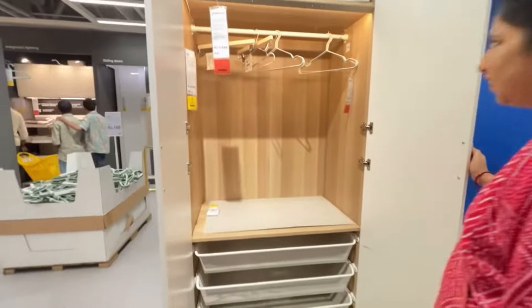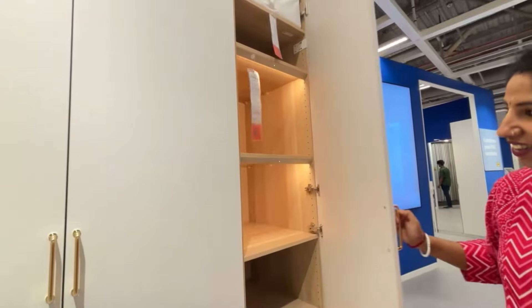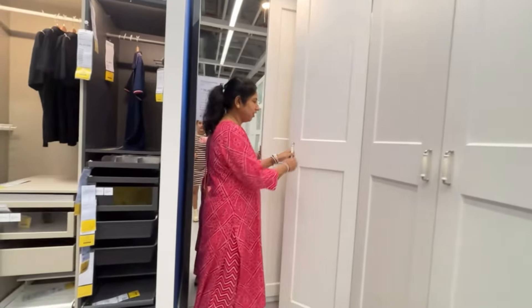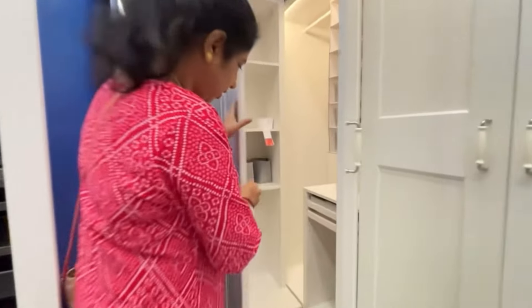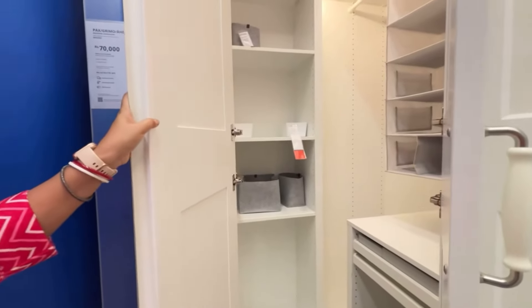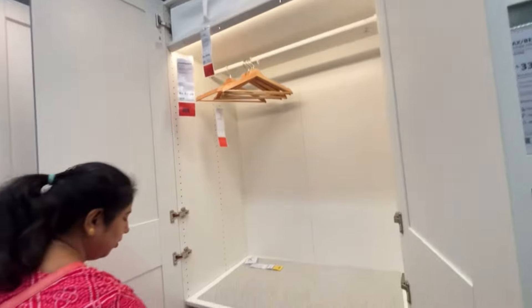The price shown in the picture or video is what's quoted on the price tag, but if you want to modify it, the price may vary up or down. This was an L-shaped almira and I literally loved it. If you have ample space in your bedroom, you can definitely give this one a try.